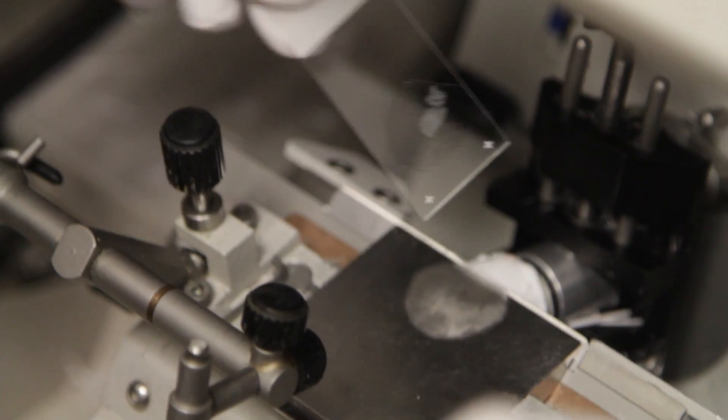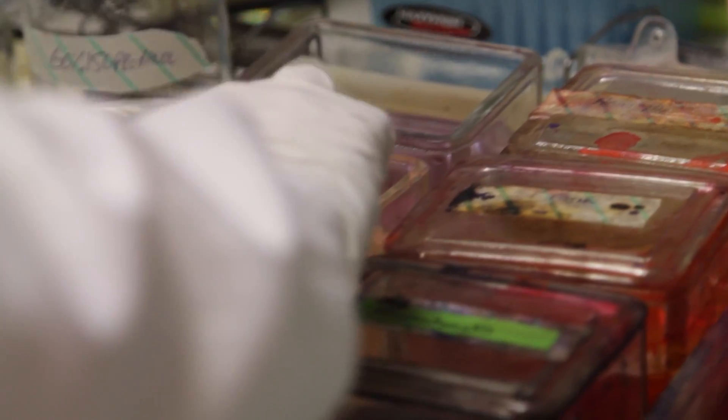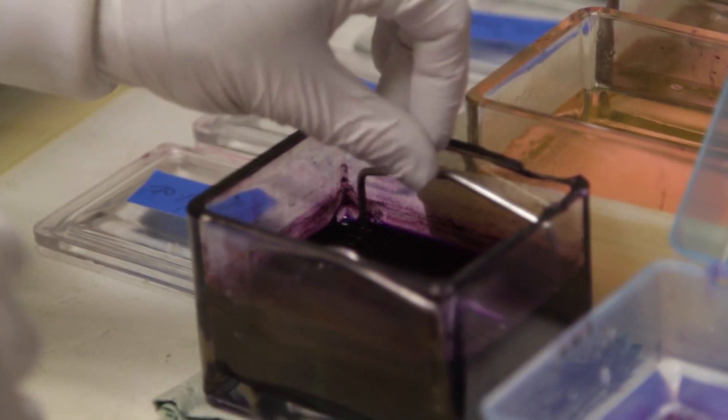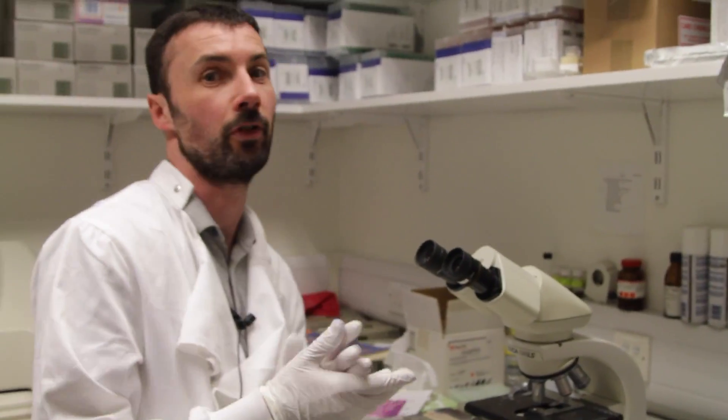We took brains like this and stained them with an antibody to see the region of the cortex layer we wanted. A lot of the work was done on the spinal cord, which is one of the key regions in ALS. Large motor neurons are the ones that die in motor neuron disease, so we cut many hundreds of sections of the spinal cord, and this allowed us to count the motor neurons.